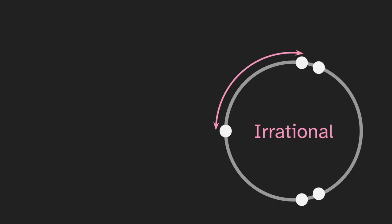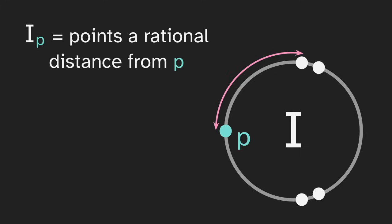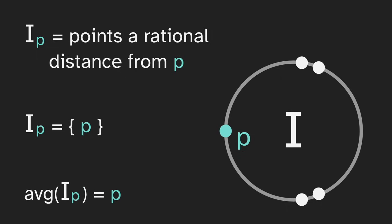Let's take a closer look. We'll call this collection i for irrational, and call this point p. We'll define i_sub_p to be all of the points that are a rational distance from p — so this is some sub-collection of i. We know that the pink distance is irrational, so the white point on the right side is not in i_sub_p. And this distance is also irrational, and so is this one, and this one. So none of the other four points are in i_sub_p. But p is zero from itself, and zero is rational, so i_sub_p just contains p. And so the average of i_sub_p is just p itself — and this is going to be important to remember.